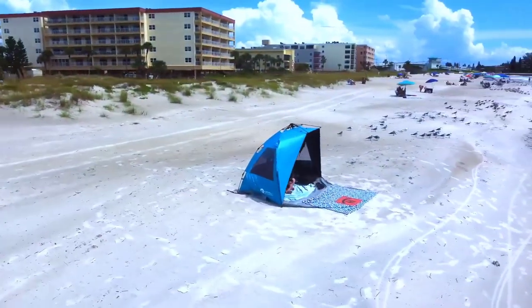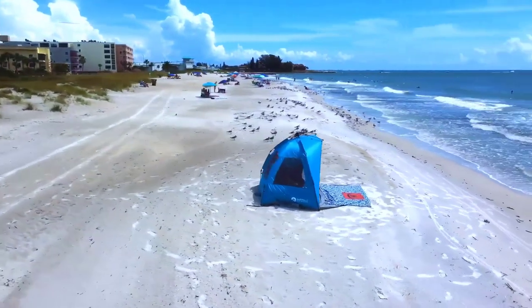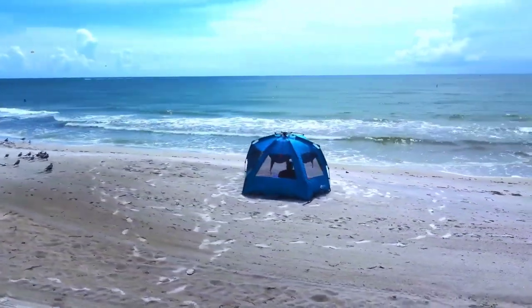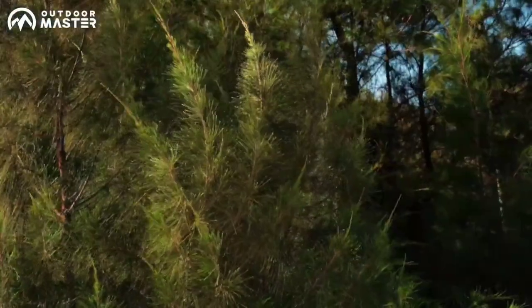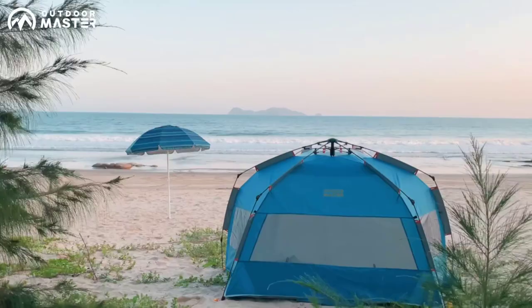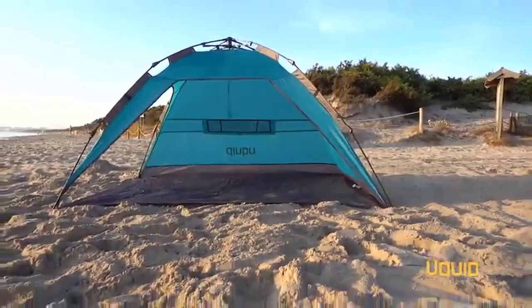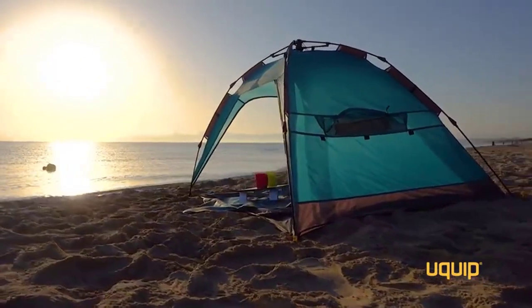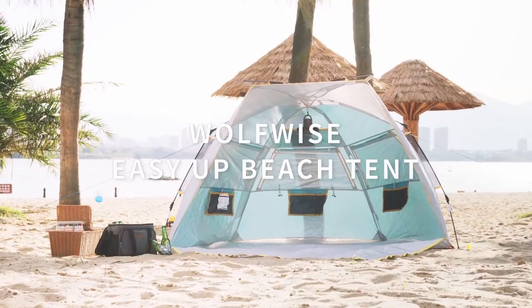Welcome back. Today, I'll be sharing my top picks for the best beach camping tent. I've researched extensively to bring you a list of the top 10 tents, each offering unique features, benefits, and prices. Whether you're a beginner or an experienced camper, my recommendations will help you make an informed decision. Get ready to explore the world of the best beach camping tent with me.